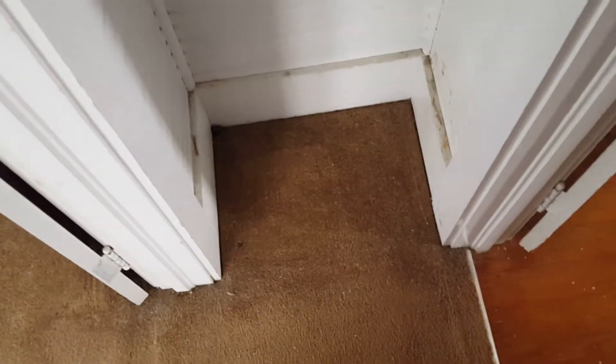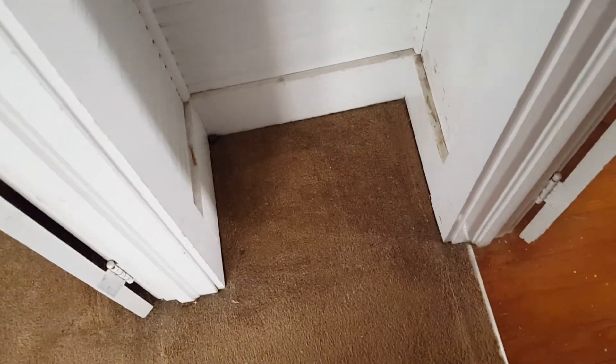Headed back toward the door we came in. This is an odd little space here — like a little closet, but it's so tight and it's between these two rooms. I don't know what this was originally. Maybe they cut an extra door — it was originally just a closet for one of these rooms and they made it into a walk-through. It's just weird.